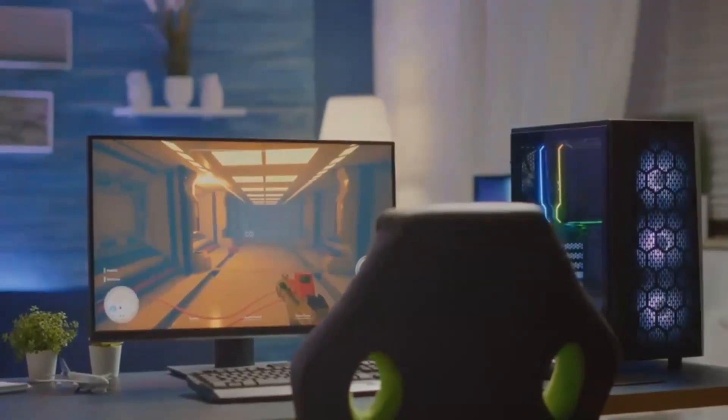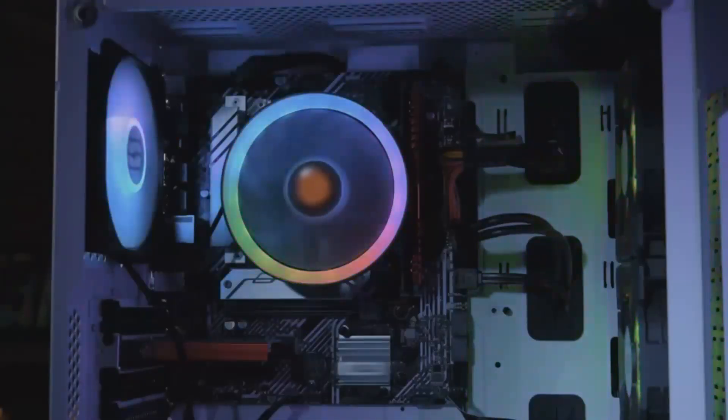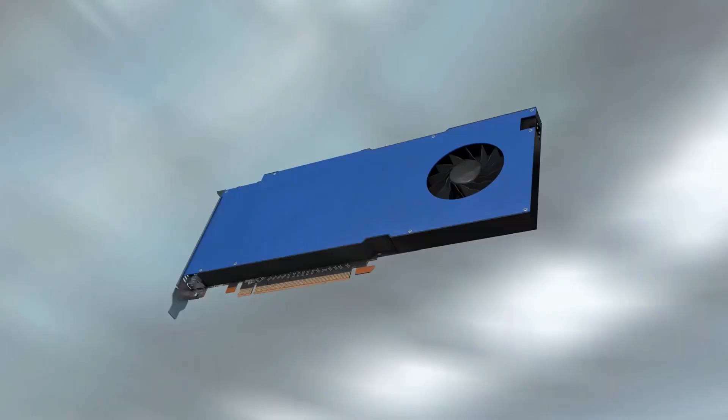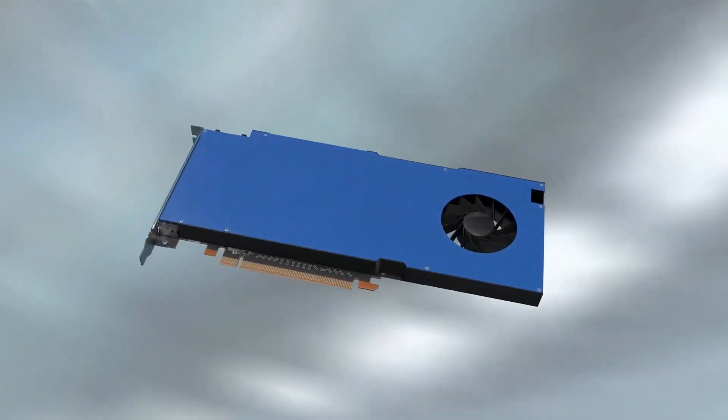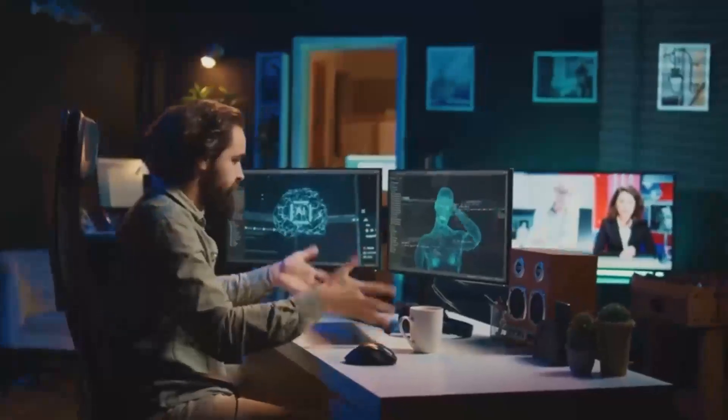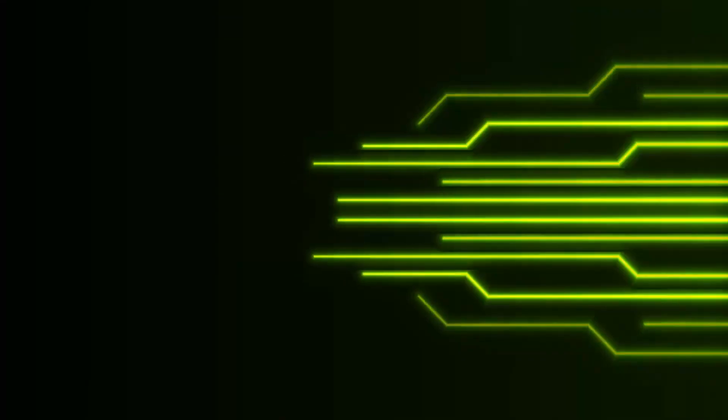So, how does the anticipated RTX 5000 series compare to existing options like the Sony FX3? It's important to note that the RTX 5000 series is a line of GPUs designed for computing tasks, while the Sony FX3 is a full-frame cinema camera tailored for filmmaking. The FX3 offers features like a 12.1MP full-frame sensor, 4K recording capabilities, and a compact, lightweight design, making it a popular choice among filmmakers.